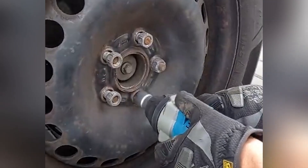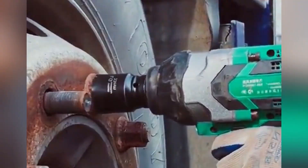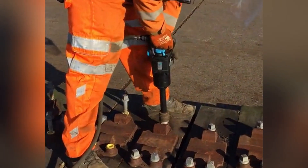The unique torque control system can automatically identify the torque size and the size of the screw, thereby achieving precise tightening operation.